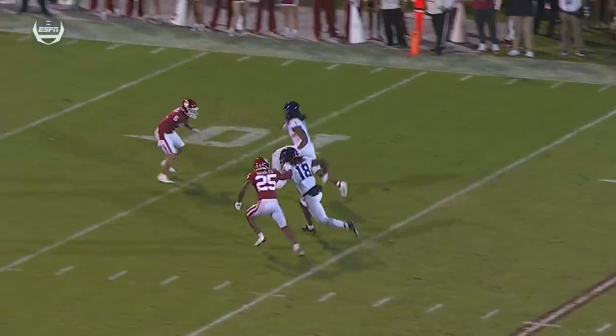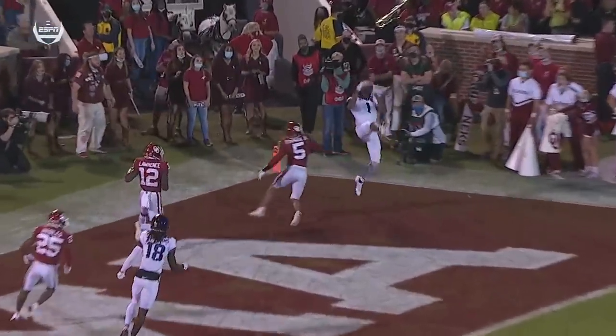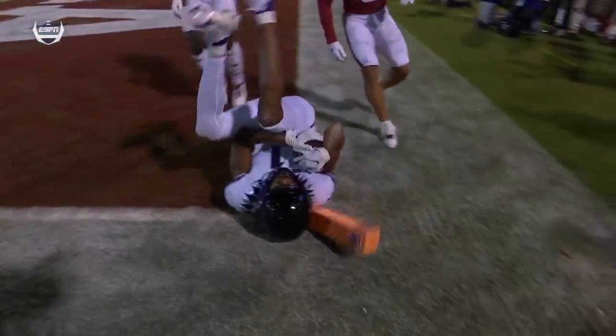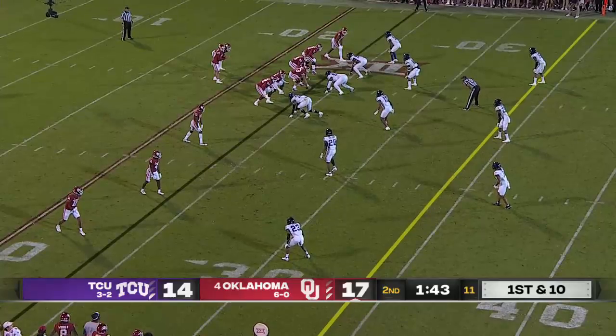They're back in it, Chris. That's your best receiver against a true freshman nickelback who's talented, but that's not where he wants to be. Billy Bowman is in no man's land now. A minute 43 for Williams to work with here, and they have two timeouts.